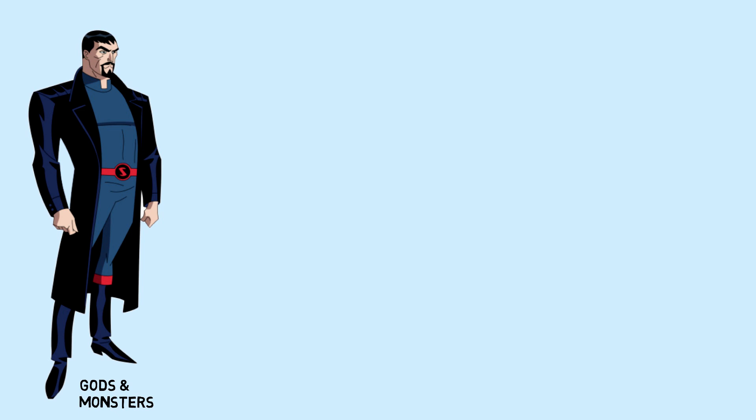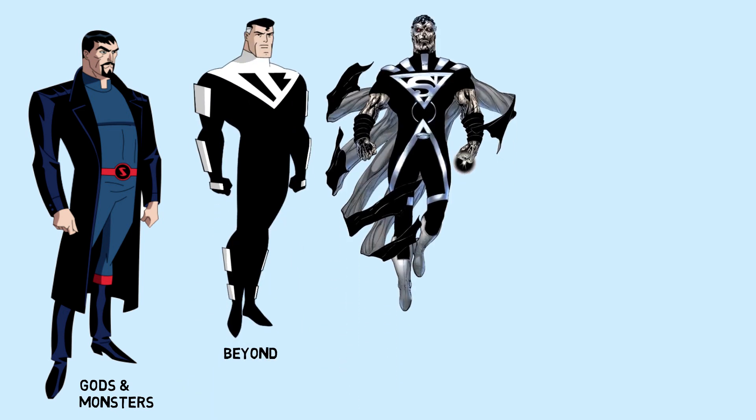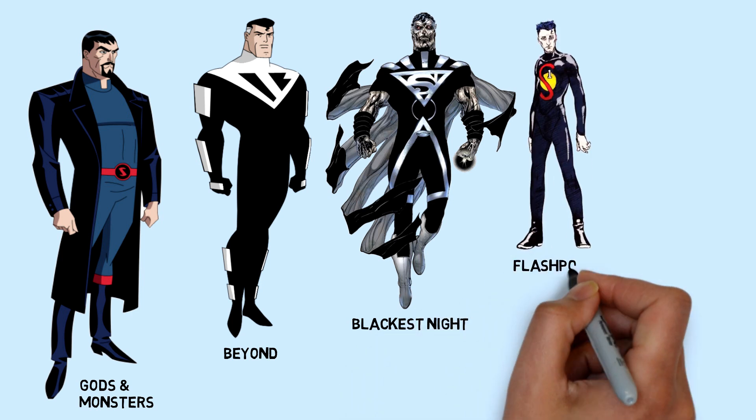So that's the end of our video. What other Superman black suits do you wish to see on screen in live action in the future? Leave a comment, and thanks for watching.